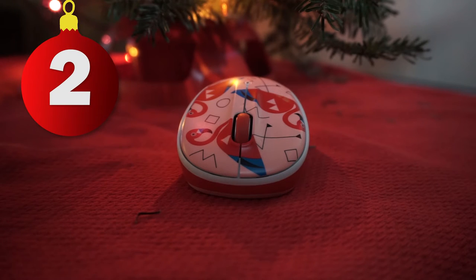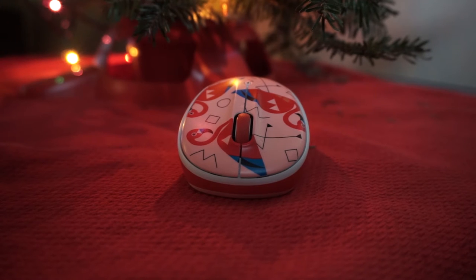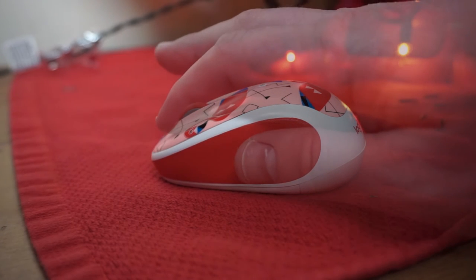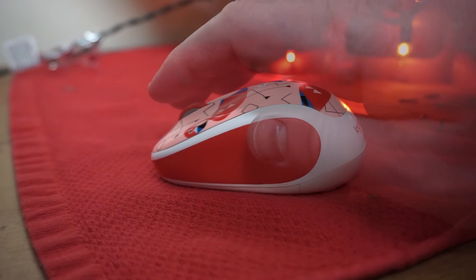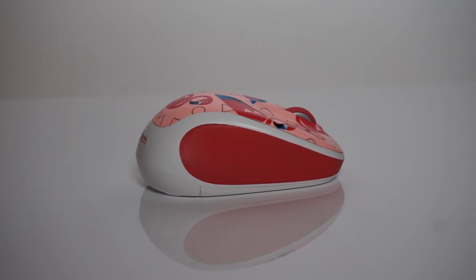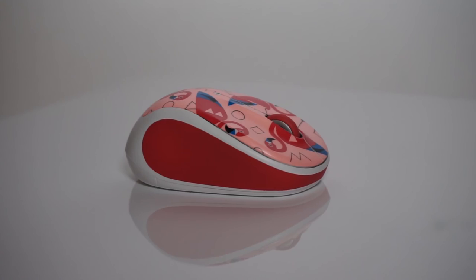Next, something for that girl that wears costume jewelry and oh my god can't even: the Logitech M325C Mouse in Flamingo. She like totally got her nails done last week at Voltage Acrylics and really wants to just curl up with the latest copy of Us Weekly and a PSL. Did you hear the latest about Bradulina?